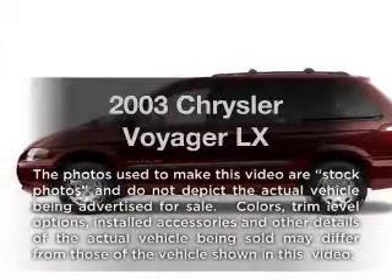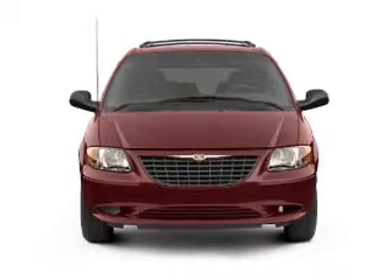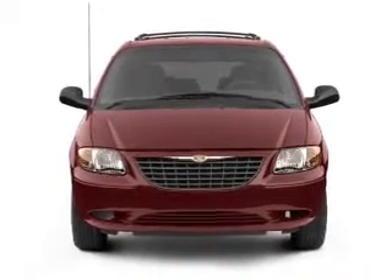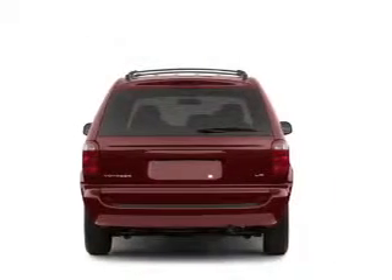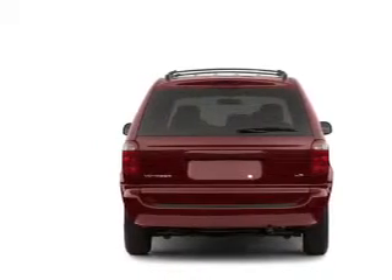Introducing the 2003 Chrysler Voyager. If you're looking for a first-rate auto, this one could be yours today. With a reliable six-cylinder engine, the powertrain includes front-wheel drive that responds smoothly to its automatic transmission.